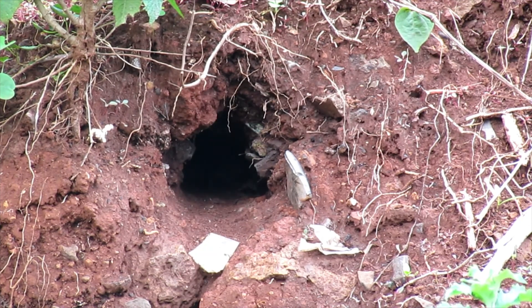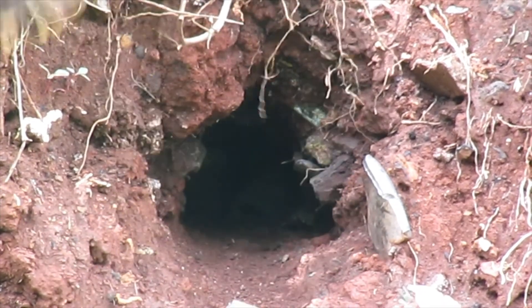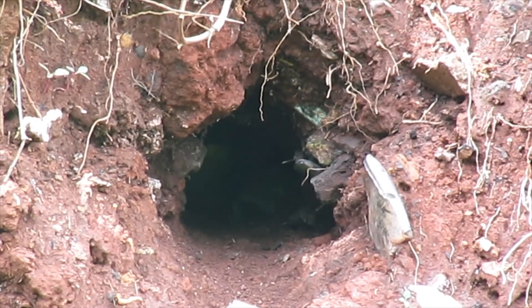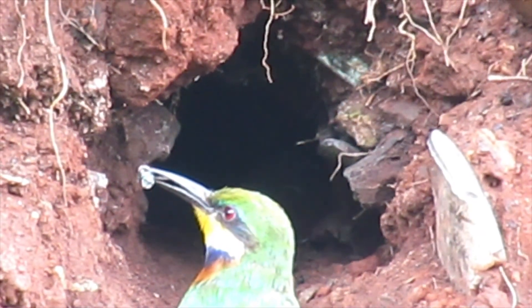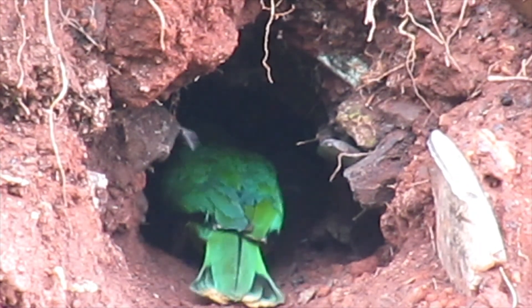The bee-eaters feed mainly on bees and wasps. One has just arrived at the chamber, waiting for the other one to come out.